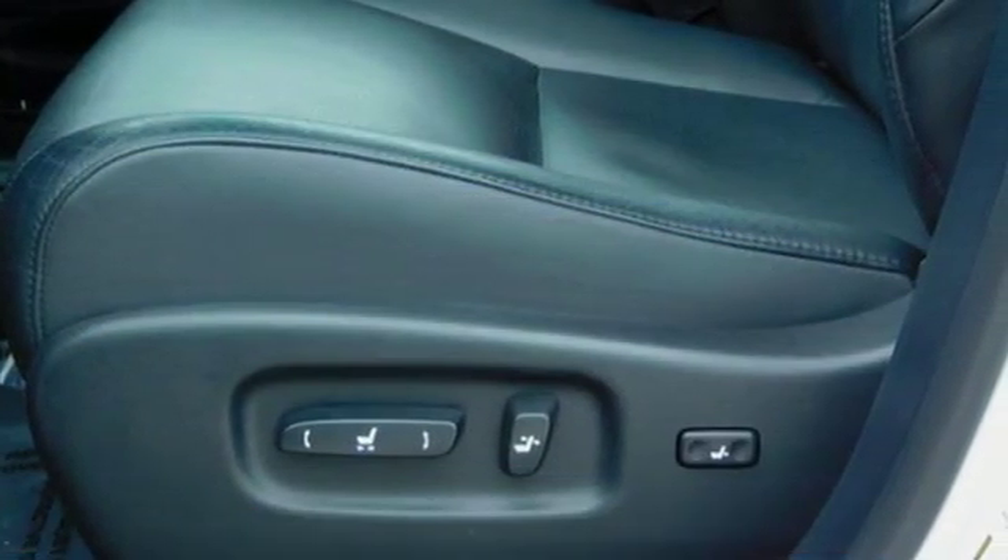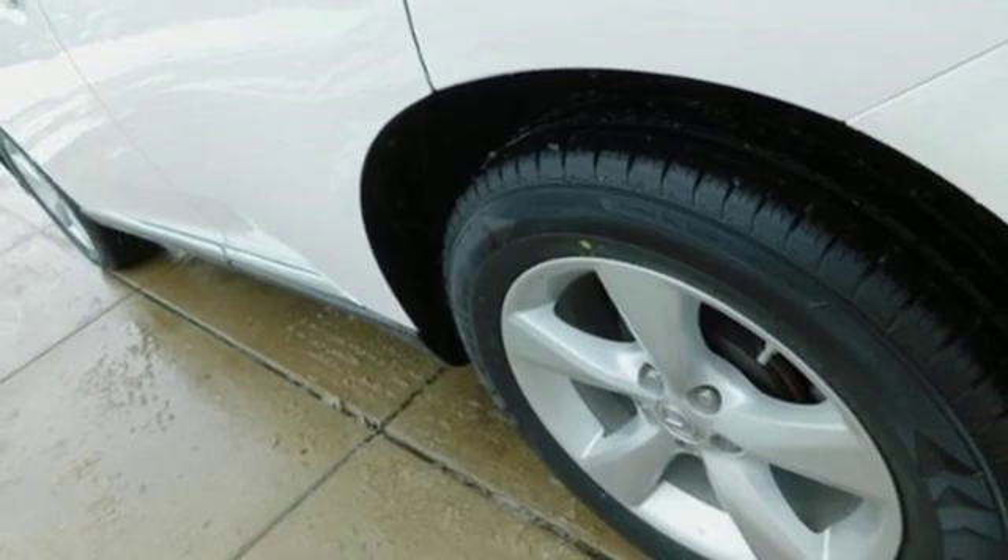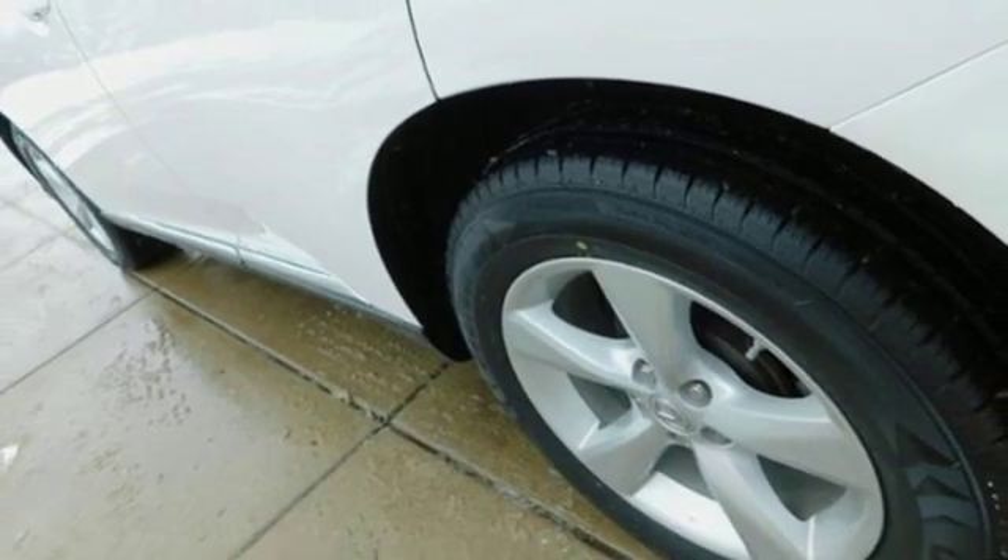Streaming audio, doors and push button start proximity key, front heated and ventilated bucket seats, and auto dimming rear view mirror.